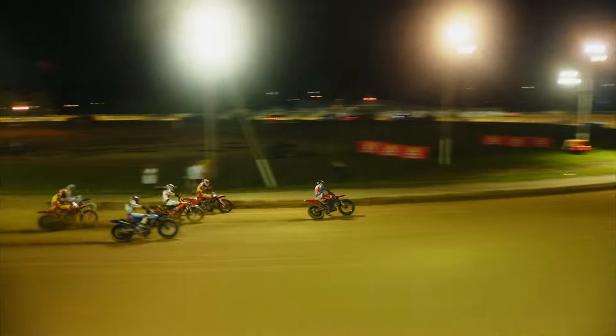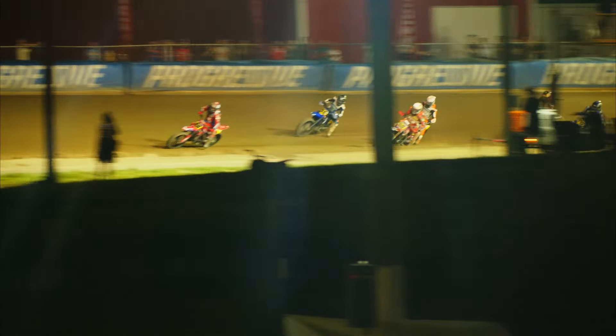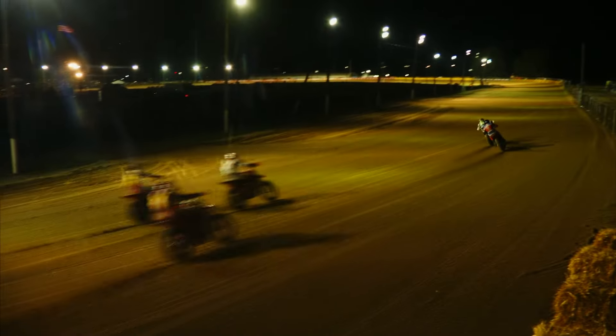But watch the 59, the blue Yamaha of Tom Drain. The Australian on the outside, then cutting back to the bottom to challenge and then take the lead away from Sadoff as they head to the back straightaway.